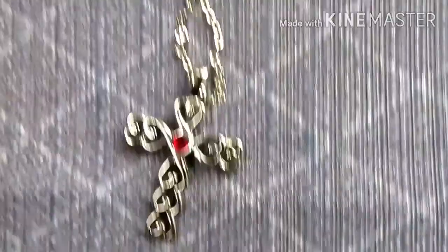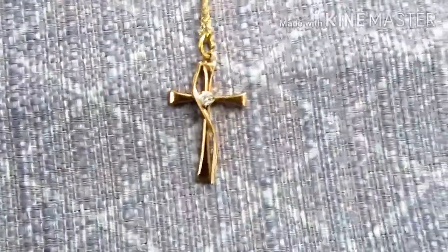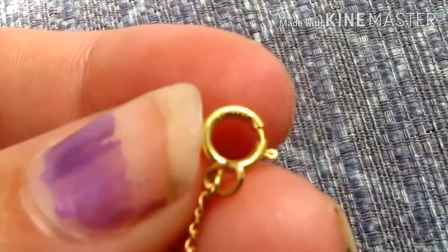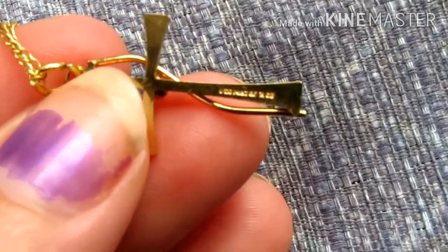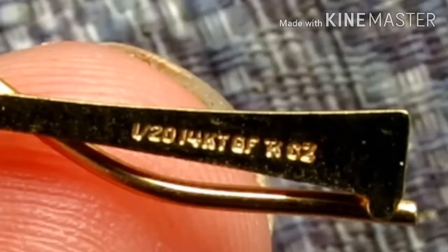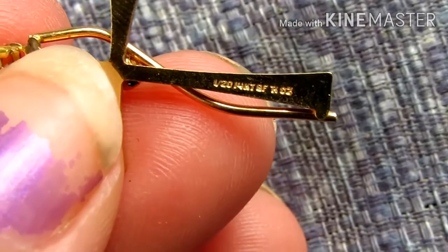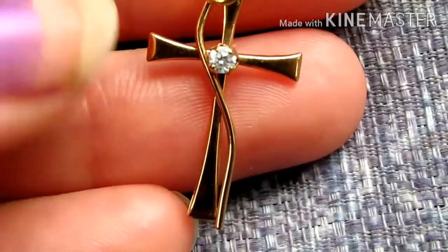I am not a cross necklace type person — I do have some, but that's not my style. Here is another cross necklace and this one is really dainty. There are some markings on this one; it's really hard to figure out what it says. On the back it says — I think — one twentieth of something, gold filled, 14 carat of something. I'll have to look that up when I'm editing this, but this is a really sweet necklace. I could probably get a couple of dollars out of it.